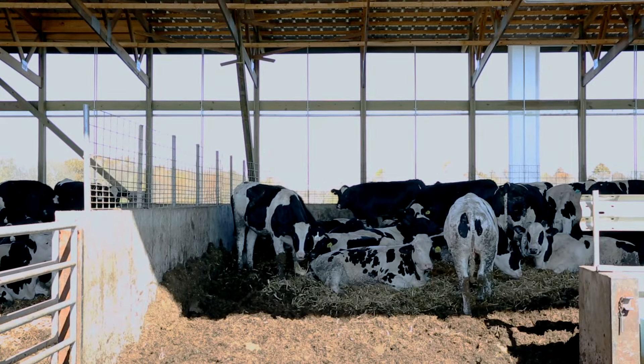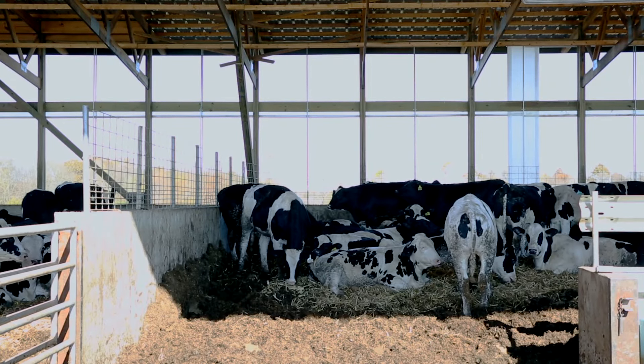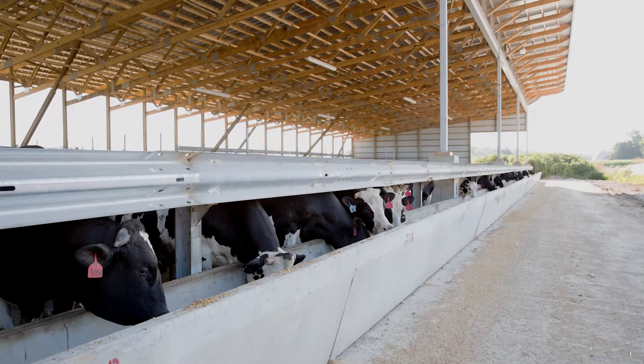From an environmental standpoint, manure getting into groundwater is a bad thing, and the better job we do at preventing that the more environmentally friendly we are. Neighbors who may not have been in favor of a new building going up can come and see that we take care of our manure and have no runoff issues. Whenever you catch all the rainwater and keep it away from the manure, it makes the manure much easier to handle and you can spread it when you need to, not when you have to.